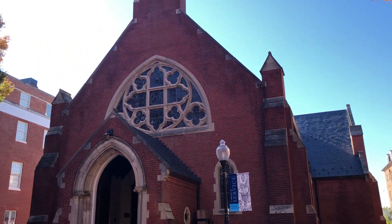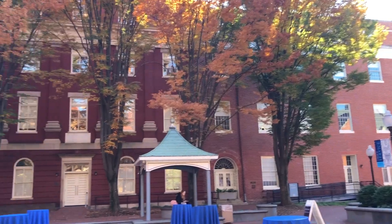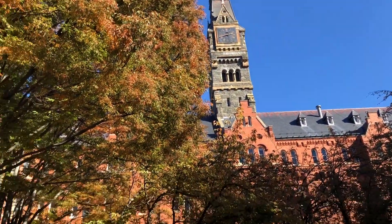My third favorite place here on campus is the Dahlgren Chapel Square. It's a really beautiful place to be in and there's usually lots of people here just chilling and hanging out. It's also surrounded by really pretty buildings — there's Dahlgren Chapel, Healy Hall, and Old North, and they are all beautiful buildings.